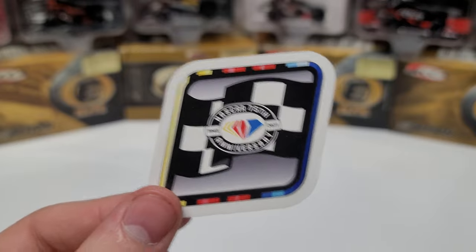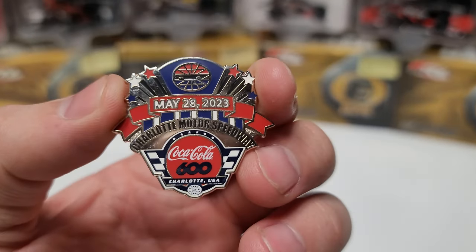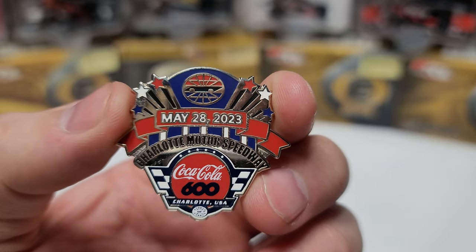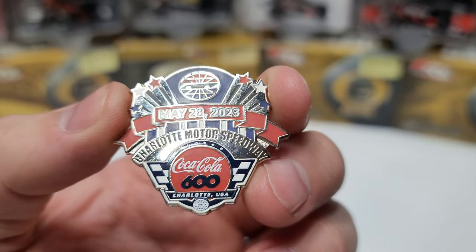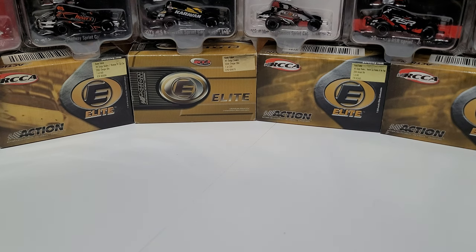We also have the race win sticker for the NASCAR Cup Series with a little anniversary diamond, and one of my favorite parts of collecting — the pin. Here's the Coke 600 pin from May 28, 2023. I always love collecting these, though unfortunately I can never get more than one.